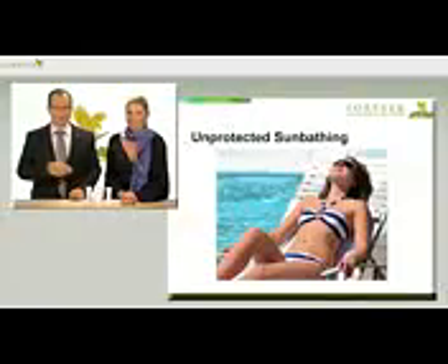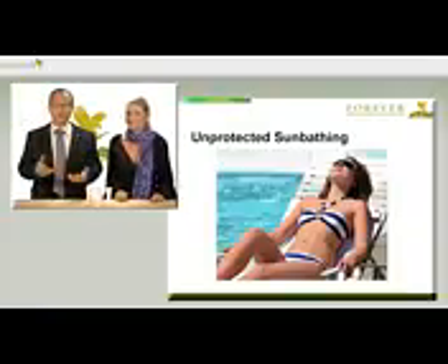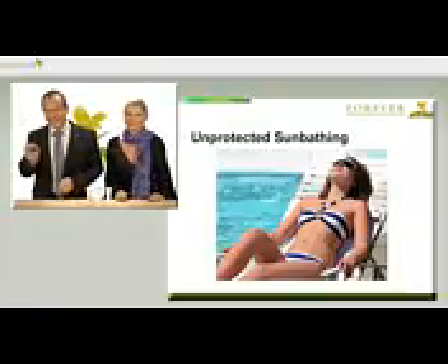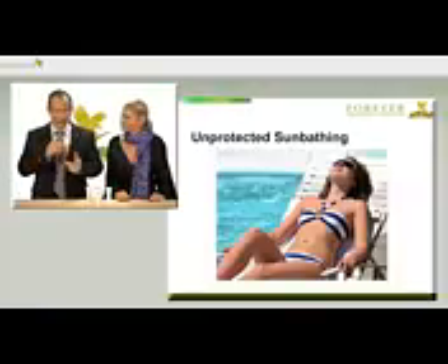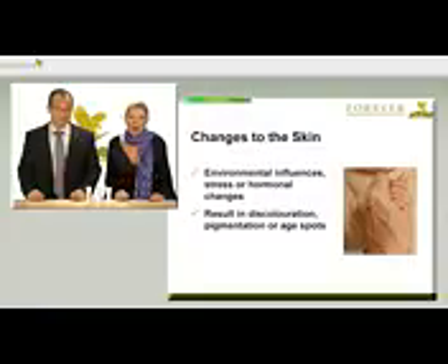Over the years, our skin is exposed to extreme challenges. Who would think that a slight sunburn from the past, or even too much unprotected exposure to the sun a few years ago, would show up now in changes to the skin? Yes, and of course, environmental influences, stress or hormonal changes challenge our skin.